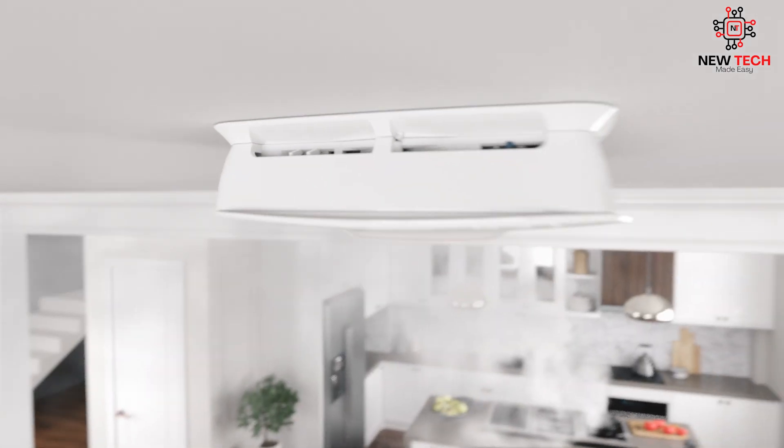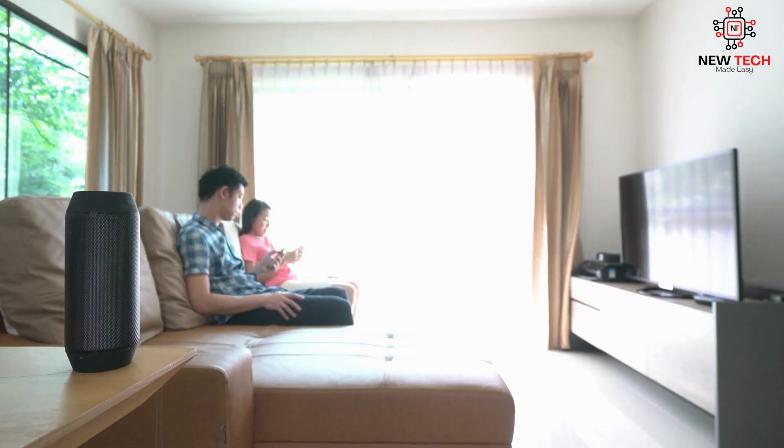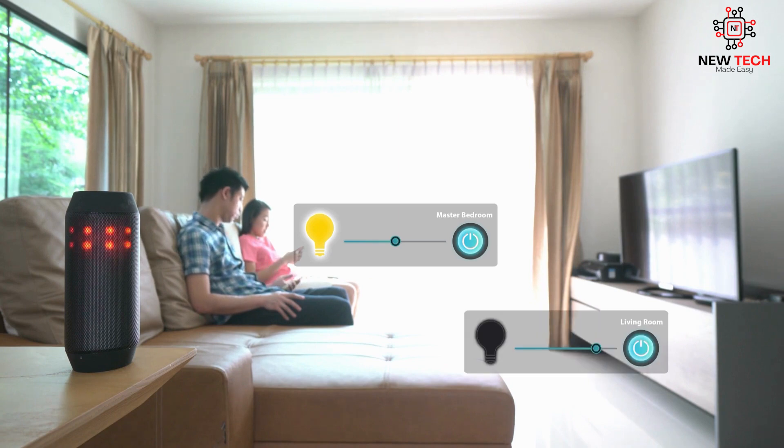Overall, smart home automation devices can make your life easier, more efficient, and more secure. By using these devices in your everyday life, you can enjoy a more comfortable and stress-free home environment.